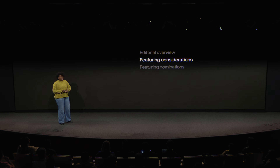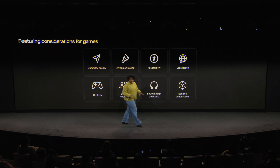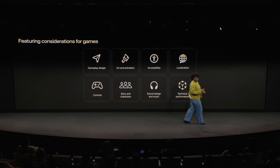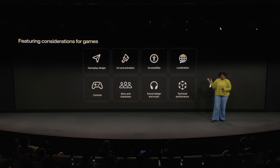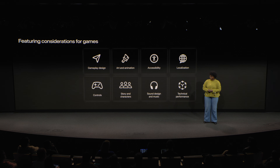Now that I've covered how editorial appears on the store, let's talk about how we make featuring decisions. When considering what to feature, our teams look for great games across all categories and business models. There's no checklist or specific requirements, but some of the factors we consider include gameplay design, mechanics, UI, and gameplay flow. We may also consider artistic considerations like visual style, animation, and sound design, or technical aspects like controls and overall performance. In-game localization and accessibility are also important considerations as we try to ensure that our featuring can appeal to players around the world.